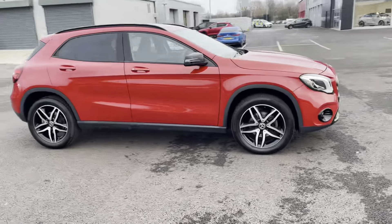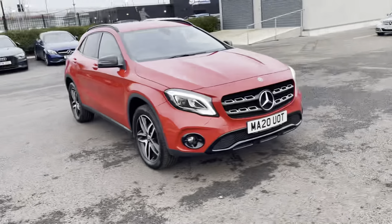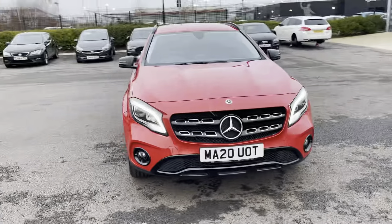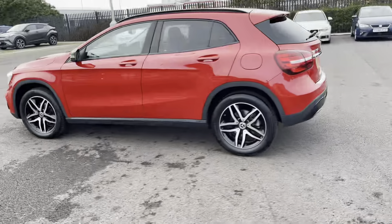This is the amazing 2020 Mercedes-Benz GLA 1.6 litre petrol automatic with three previous owners and a very low mileage of just 11,000. It's a Motormatch approved used vehicle so it will come with a 30 day or a thousand mile warranty, whichever comes first.